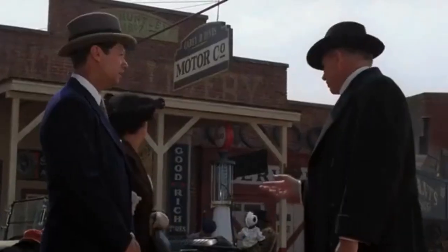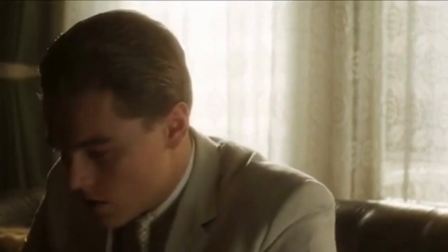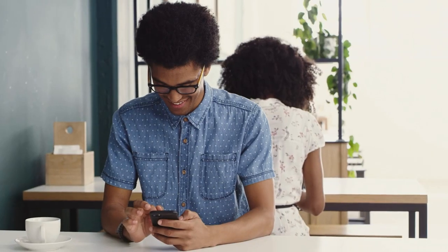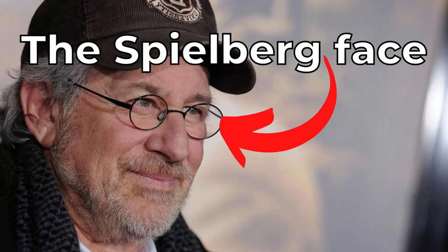To start off, one of his most recognizable techniques is what you can call the Spielberg face. What Spielberg does is, when a character is experiencing extreme emotions, the camera starts to zoom in on that character, really grabbing your attention and giving you a better understanding of what the character goes through — that's what you can call the Spielberg face.